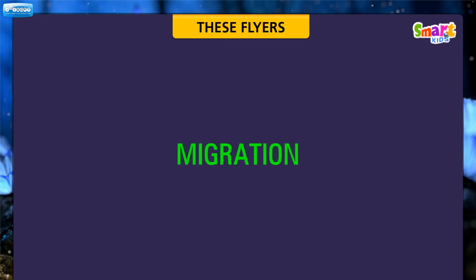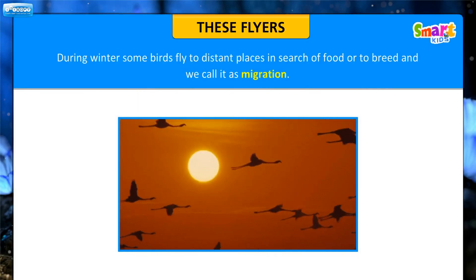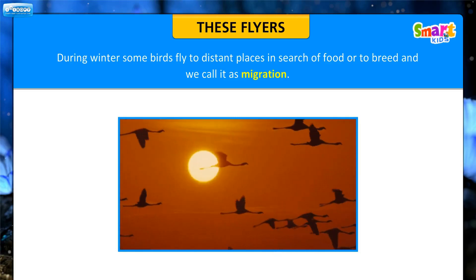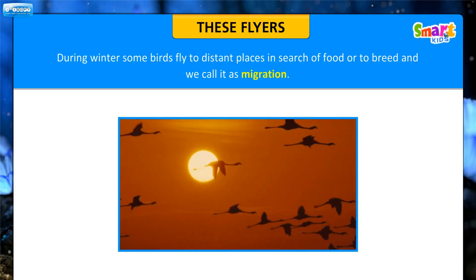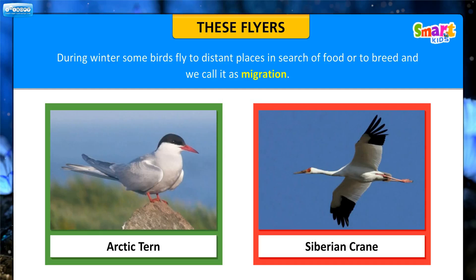Let us now know about the migration of birds. During winter, some birds fly to distant places in search of food or to breed, and we call this migration. For example, the Arctic tern and the Siberian crane.